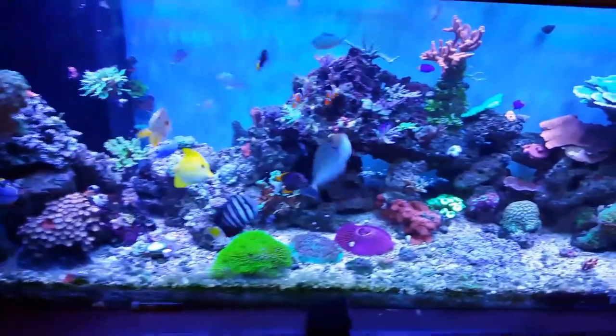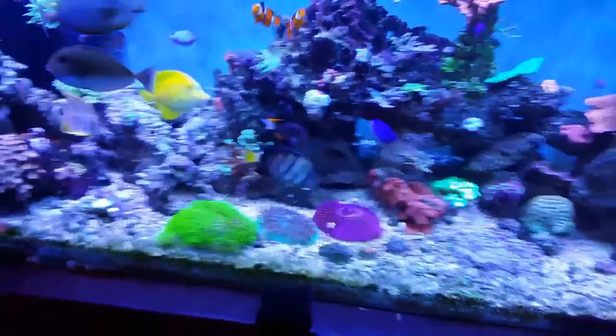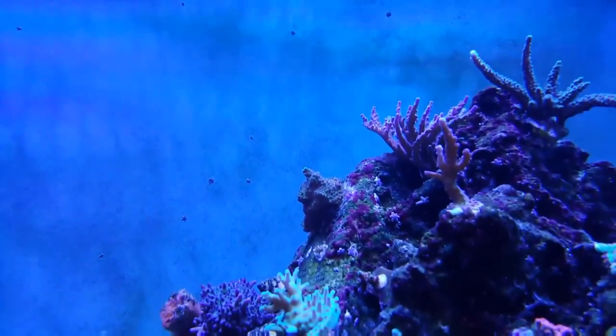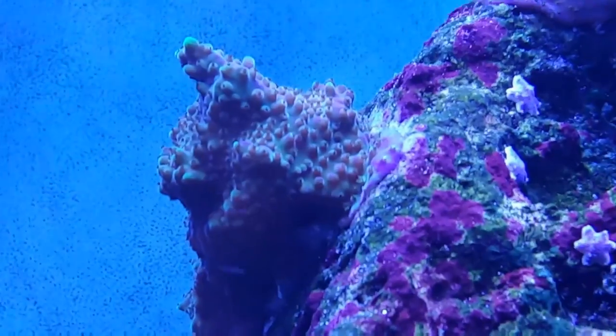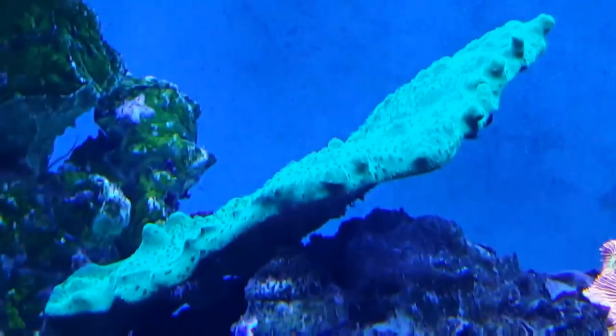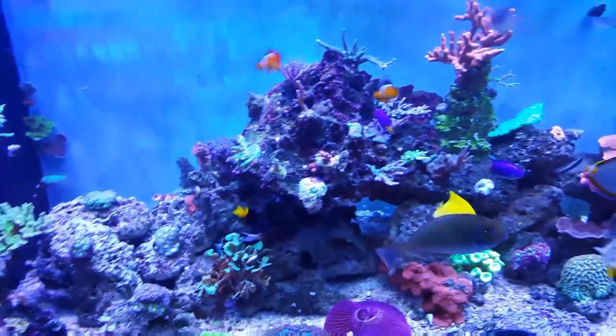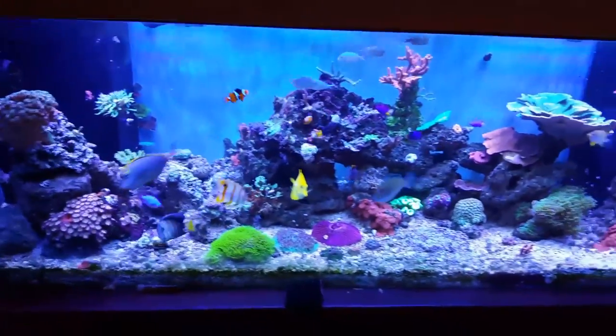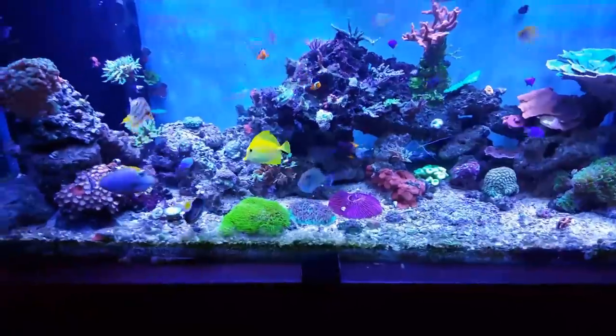Super interesting month for me, but everything seems to be looking super happy. Getting some polyp extensions out of my acros again — there's a plating acro here getting some polyps; I haven't even seen polyps on this since I put it in the tank on day one. Everything's doing great, and I think the rest of the year should be an amazing year. Hey, thanks!